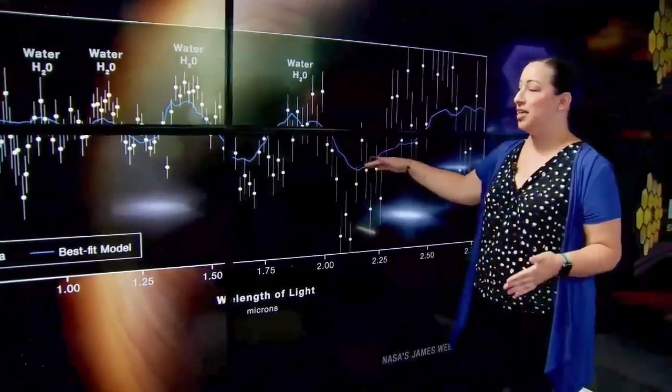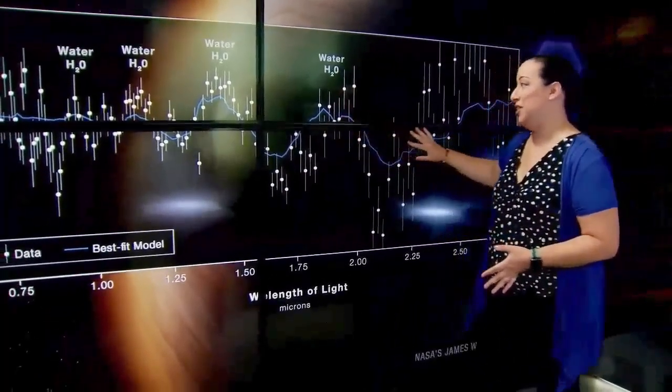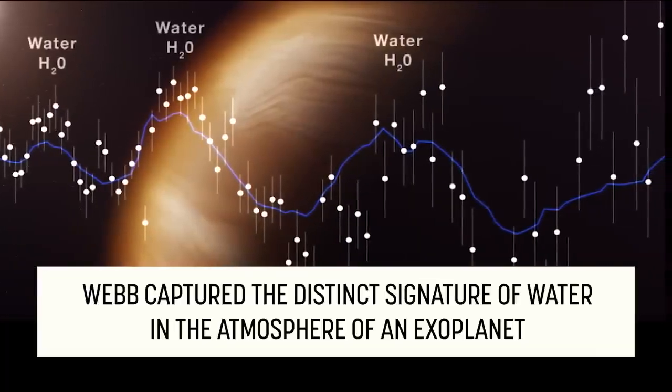What you're seeing here is a telltale signature — the chemical fingerprint of water vapor in these atmospheres. There's evidence of clouds and hazes because the water features are not quite as large as we predicted.